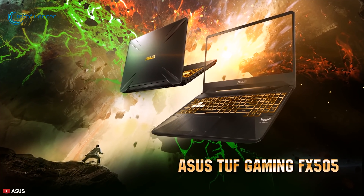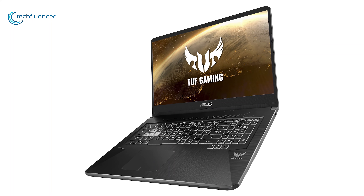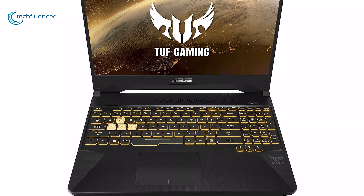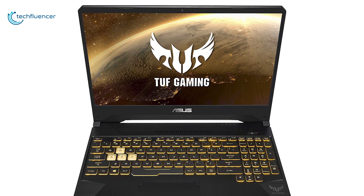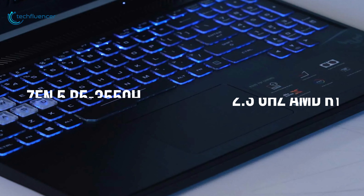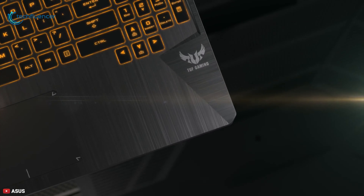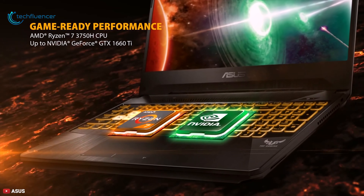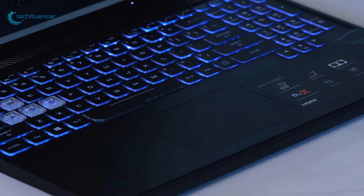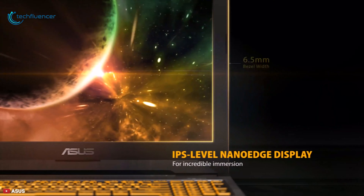At number one, we have the ASUS TUF FX505DT gaming laptop — play and travel without any worry with this relatively cheap laptop that performs well, delivering high frame rates and an excellent gaming experience. Spec-wise, this gaming laptop is equipped with a 2.3GHz AMD Ryzen 5 R5 3550H quad-core processor, 8GB of RAM, 256GB NVMe SSD, and an NVIDIA GeForce GTX 1650 graphics card. With these combined options, the system will be able to boot applications quickly and run graphically demanding games smoothly.